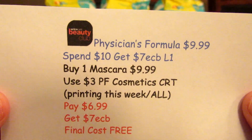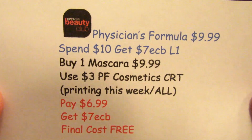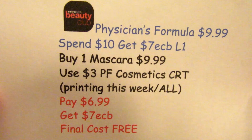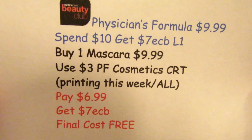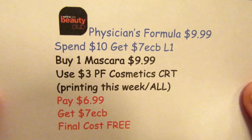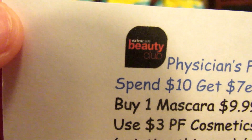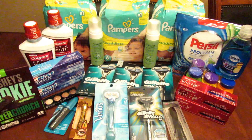The Physician's Formula is $9.99 — spend $10, get seven ECBs, limit of one. The mascara is $9.99. I used the $3 off Physician's Formula cosmetic CRT that's printing for everybody this week, as long as you've had your card since last Sunday. I paid $6.99, got seven ECBs back — final cost is free. And this goes toward the beauty club, which is fantastic.